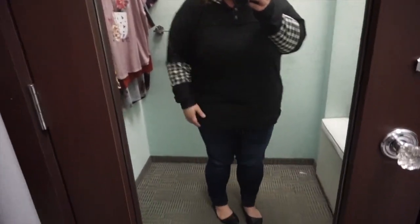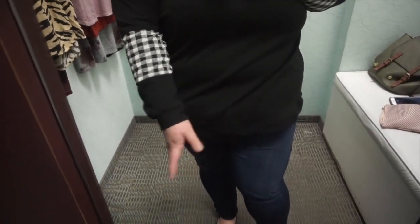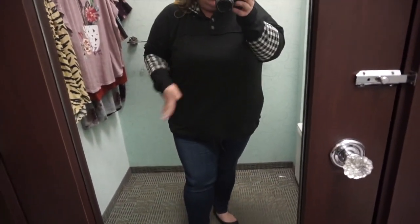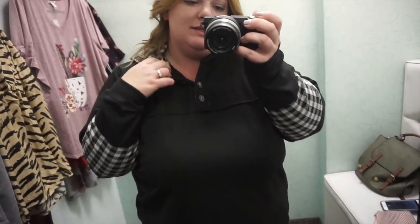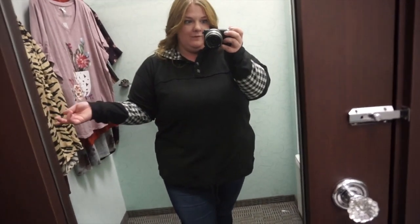This is another pullover sweater that I think is really cute. The only thing I don't like is this tie part right here — I'd much rather not have to tie it. I really like the print on it and it's on the hoodie as well. I think this is really cute, but if it didn't have that tie part it would be even cuter.